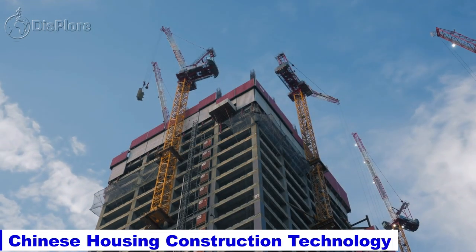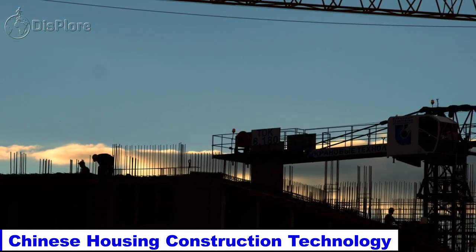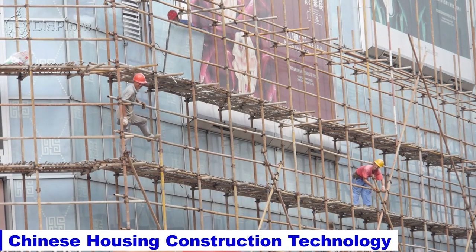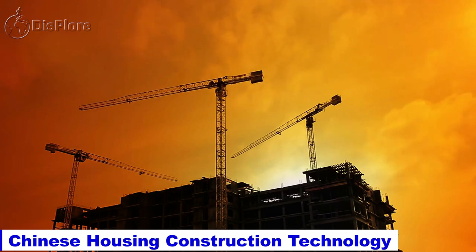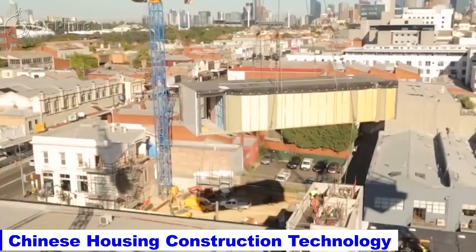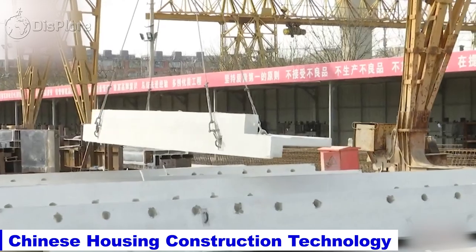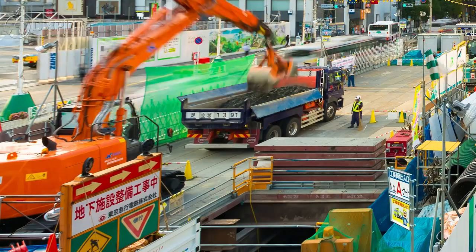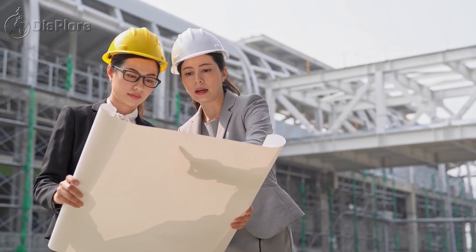China has made significant strides in the field of housing construction technology in recent years. Chinese construction companies have developed innovative construction methods that allow for faster, safer, and more efficient building of housing projects. One of the key technologies used in Chinese housing construction is prefabrication. This method involves the manufacture of building components off-site in a factory, which are then transported to the construction site for assembly. Prefabrication allows for faster construction times, higher quality control, and reduced waste.